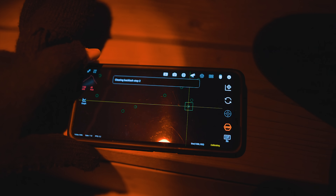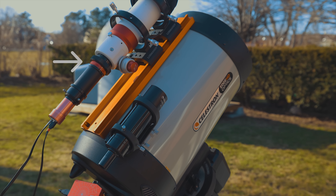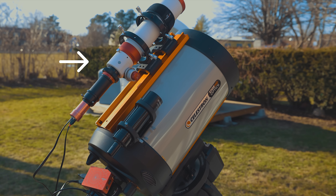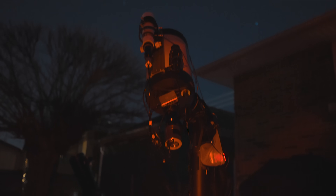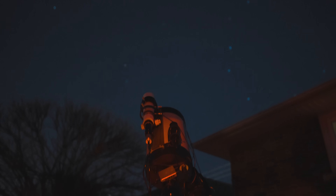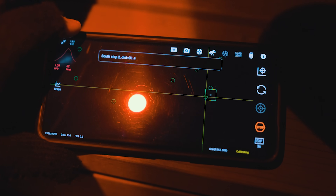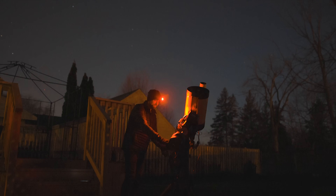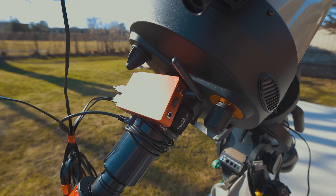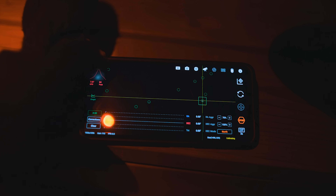Right now I'm calibrating the auto-guiding system on my telescope. The smaller refractor telescope sitting on top of the main one is my guide scope. In there is a small guide camera and its job is to improve the tracking accuracy of the telescope mount by sending subtle pulses to it to make adjustments. It's a very simple step to create much better long exposure images. The ASI Air Plus has a great auto-guiding system built into it - it works fantastic and it couldn't make the process simpler.